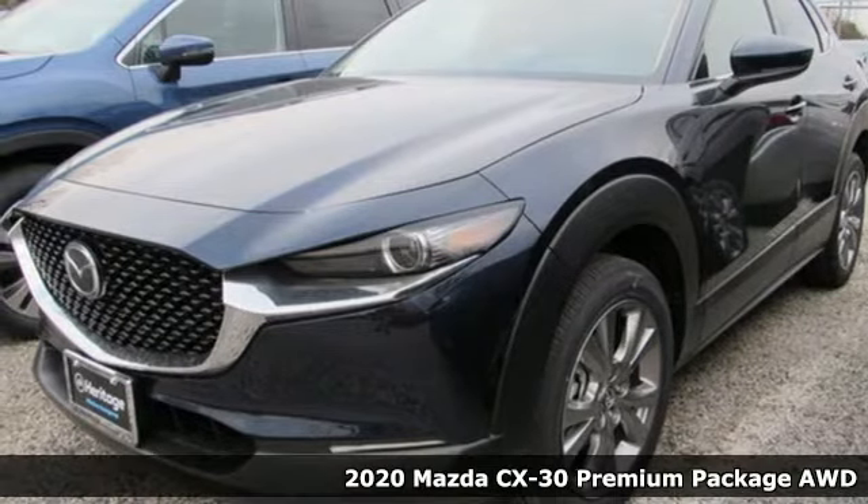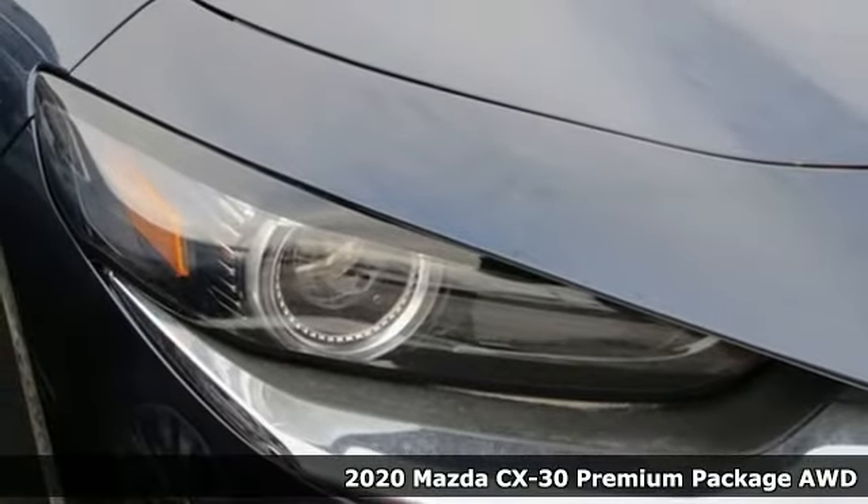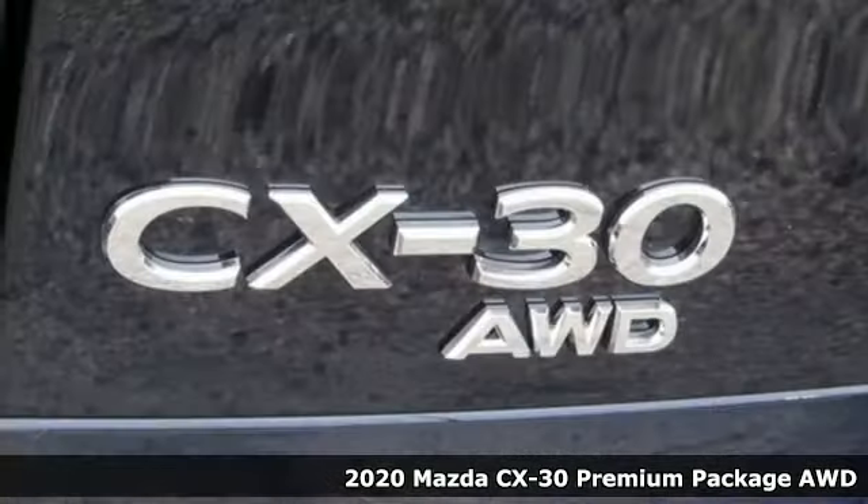It's a new 2020 Mazda CX-30. With Mazda, driving's what matters most. It's equipped for all your driving needs and wants.